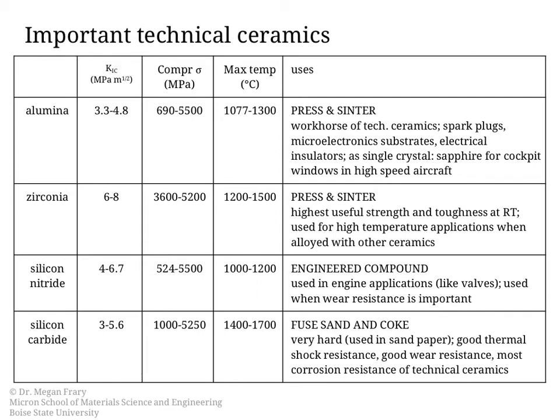This slide summarizes some important technical ceramics: alumina, zirconia, silicon nitride, and silicon carbide, and summarizes their fracture toughness. In general for ceramics we're looking at a fracture toughness on the order of maybe 3 to 8 megapascals per meters to the one-half. The compressive strength column shows a pretty large variation due to defects and variations in processing, but in each case the compressive strengths are above 5 gigapascals. So these are very strong materials, especially when used in compression.